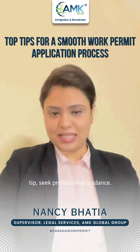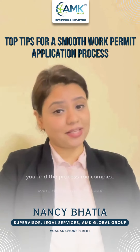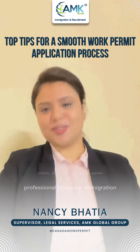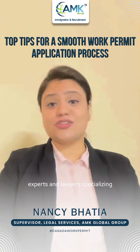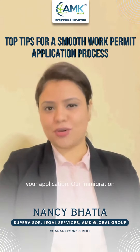Fourth tip is to seek professional guidance if you find the process too complex. Immigration experts and lawyers specializing in work permits can add invaluable assistance to your application.